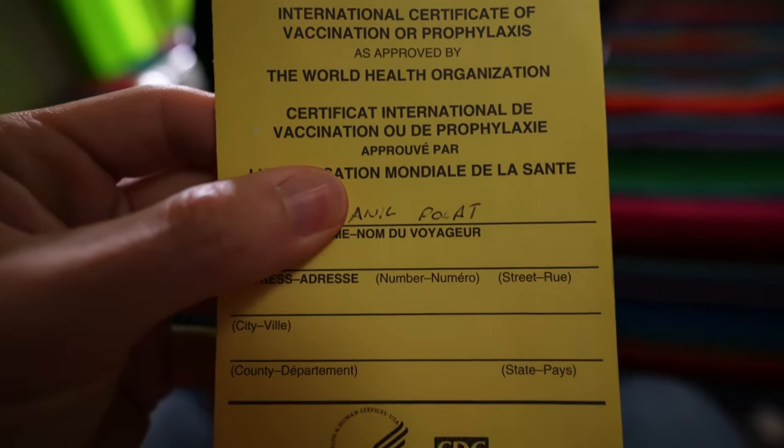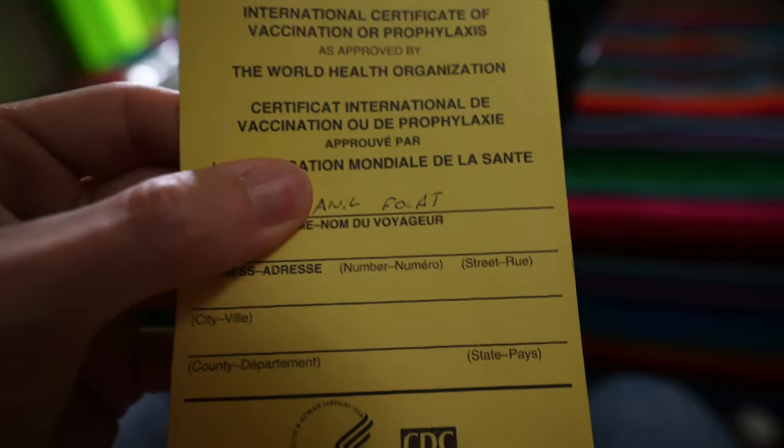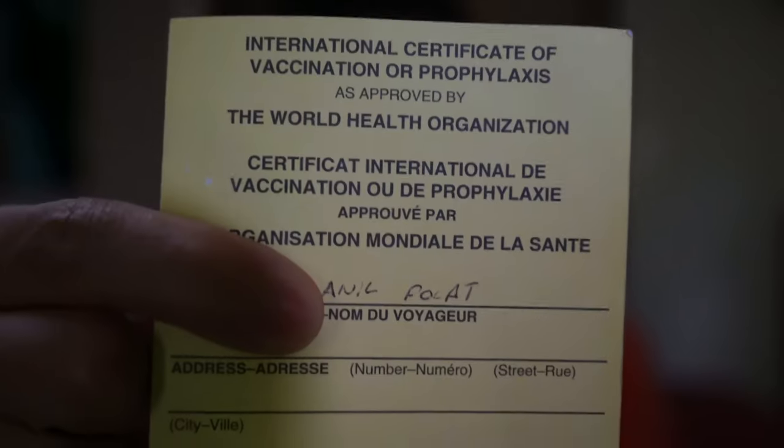You see this? This is a yellow fever vaccine card. You need one of these to enter Honduras. And because of poor planning on my part, this card landed me here.